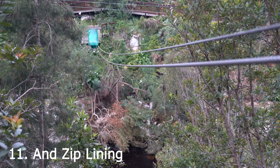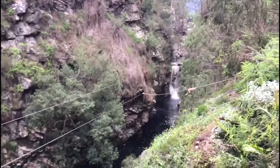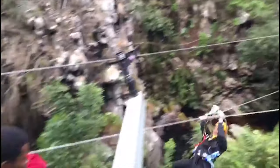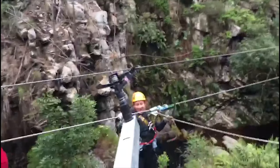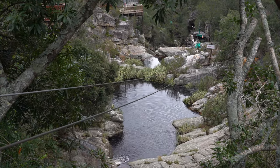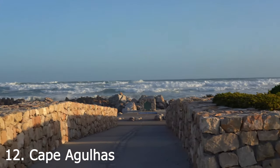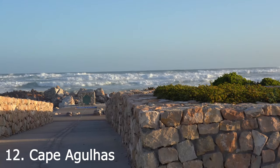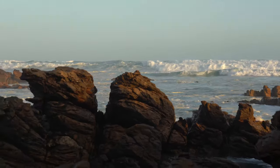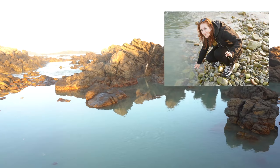Go ziplining over waterfalls and between 700-year-old yellowwood trees. This was my first time ziplining and I would do it again in a heartbeat. Be in two places at once where the Atlantic and Indian Ocean meet — this is the most southern tip of South Africa and is beautiful at sunset. You can even put your fingers in the water where the oceans meet.